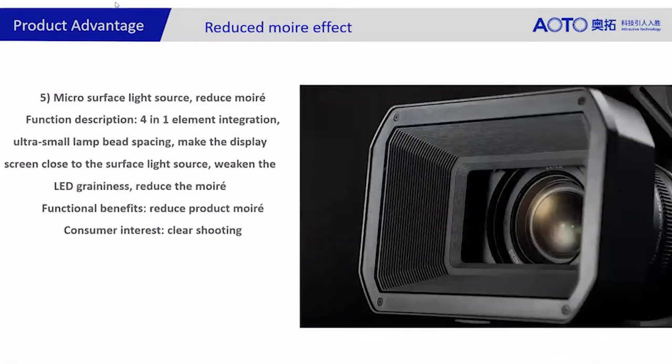On reduced moire effect — for the corporate environment and similar settings, it's very useful. For instance, at an investor meeting that's filmed and streamed each year, the reduced moire effect means there won't be a distraction from phasing and waves in the background that you'd see with other products, especially with our four-in-one mini LED.